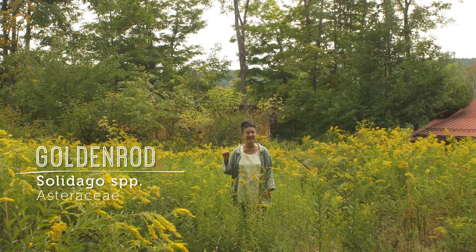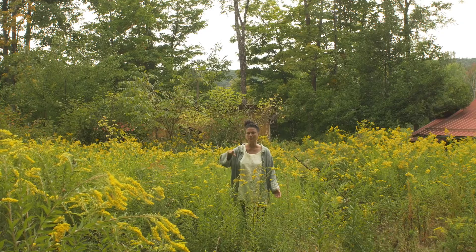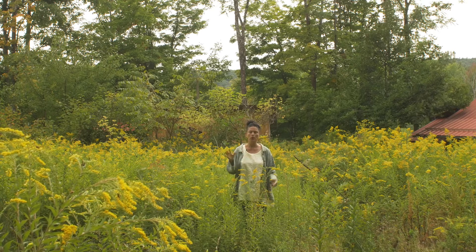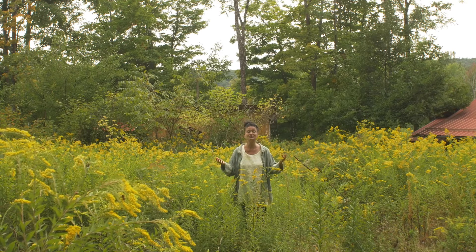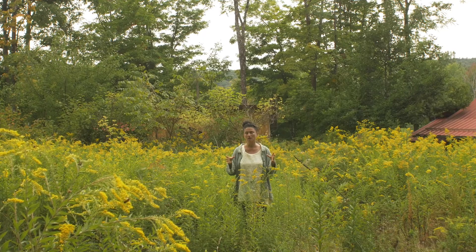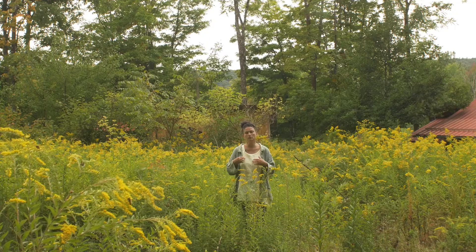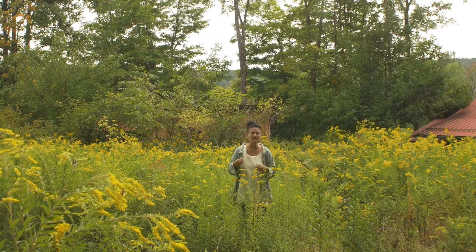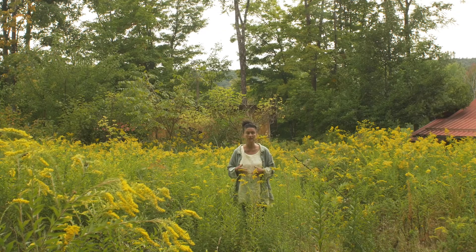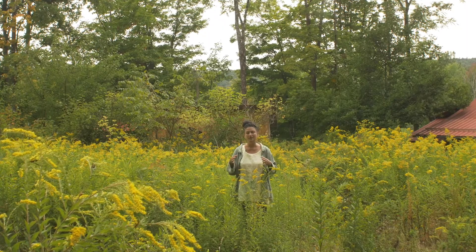That's the genus. This is in the Asteraceae family, so it's the solidago species that we're focusing on. Right here I'm surrounded by, I think, four or five different species of solidago. But why do we want to celebrate these goldenrods? They are medicine for the upper respiratory system and for the urinary tract. They support us in moving our bodies through infections and inflammations in the upper respiratory and in the urinary tract, in the kidney area. Solidagos have more gifts than that, but today's lesson is focused on that.